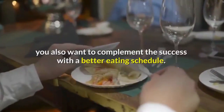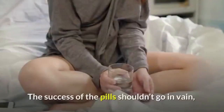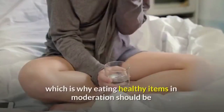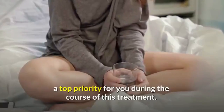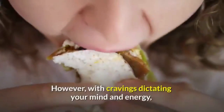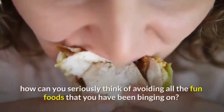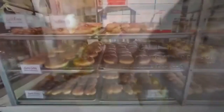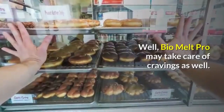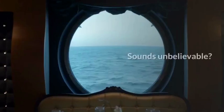Once you shed the extra fat at night, you also want to complement the success with a better eating schedule. Eating healthy items in moderation should be a top priority during the course of this treatment. However, with cravings dictating your mind and energy, how can you seriously think of avoiding all the fun foods you have been binging on? Well, Bio Melt Pro may take care of cravings as well.